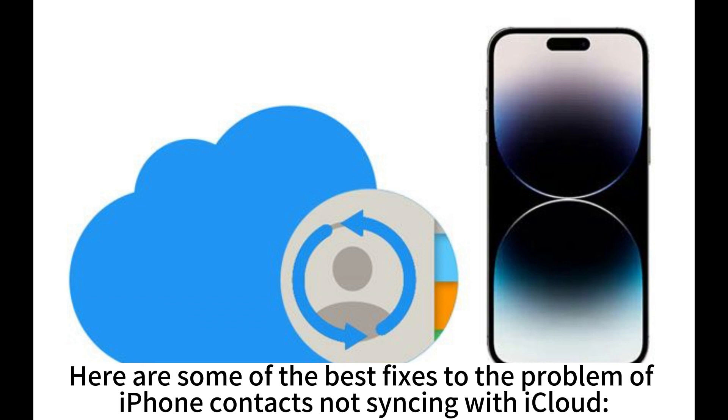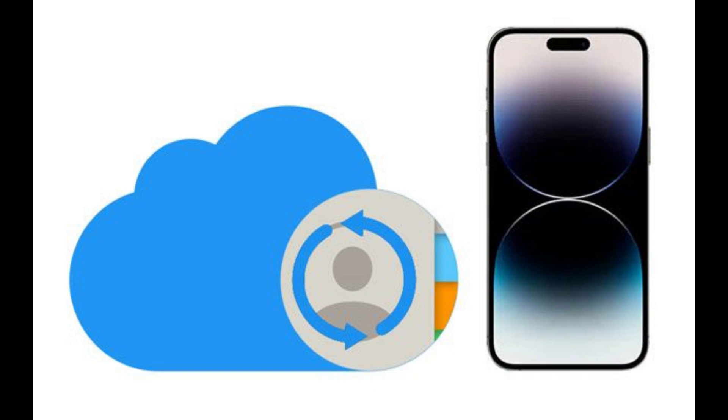Here are some of the best fixes to the problem of iPhone contacts not syncing with iCloud. Fix 1: Use a stable network.